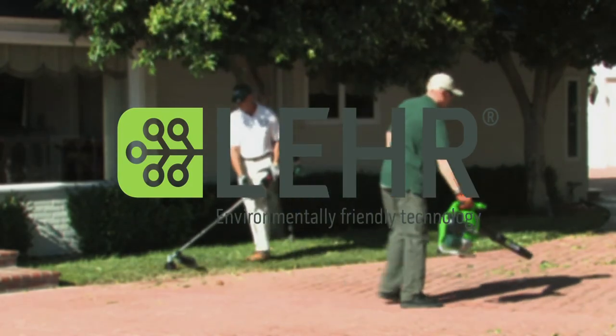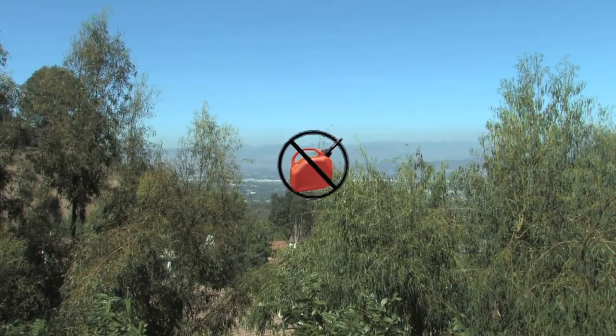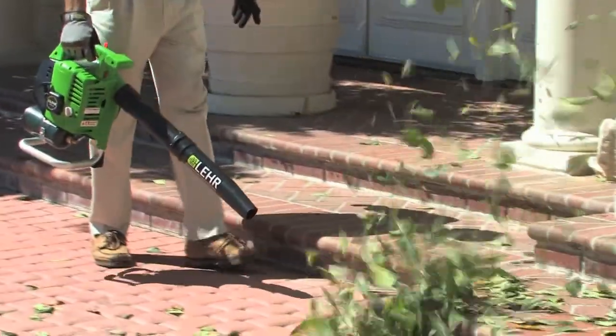Lear is dedicated to a cleaner planet through environmentally friendly technology. No more gasoline — Lear propane powered lawn and garden equipment is here now.